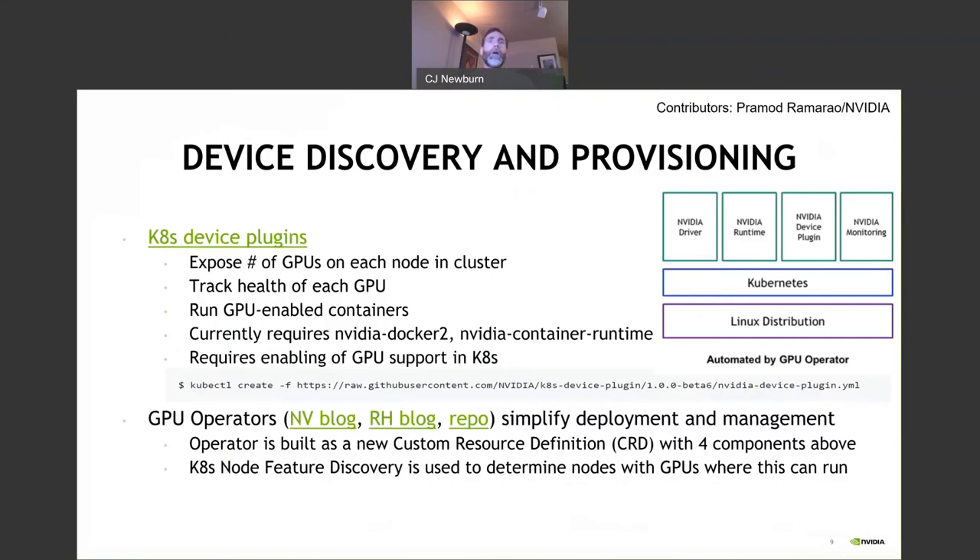A key thing — referencing the earlier talk on devices — is to make use of Kubernetes device plugins to expose the number of devices, track their health in each cluster, and run device-enabled containers. You need all the components: driver, runtime, device plugin, and monitoring, running on top of Kubernetes. There are helpful blogs from NVIDIA and Red Hat, and a repo for this — it's all open source. These operators are built as custom resource definitions, or CRDs, which describe a state machine to bring everything up, maintain it if it goes down, and interoperate with different components. Kubernetes Node Feature Discovery is really important in figuring out where and how to make this all work together.